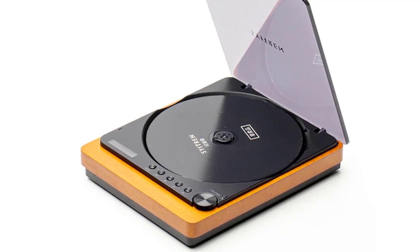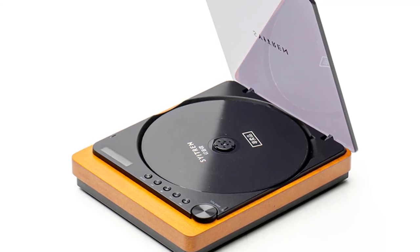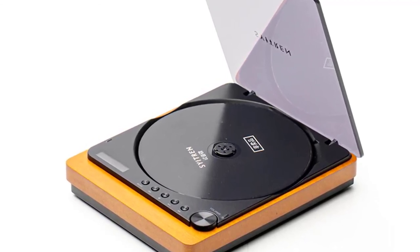This CD player is portable, easy to use, and convenient to operate. It is suitable for use with iPhone, iPad, or computers. You can enjoy your best CD music anytime and anywhere.